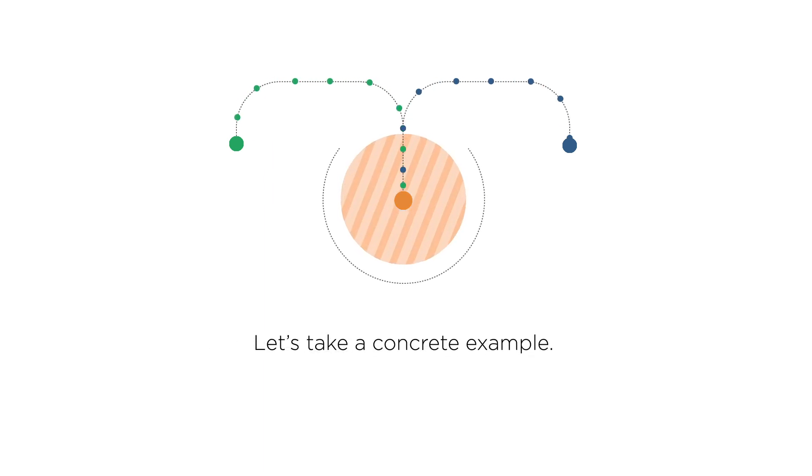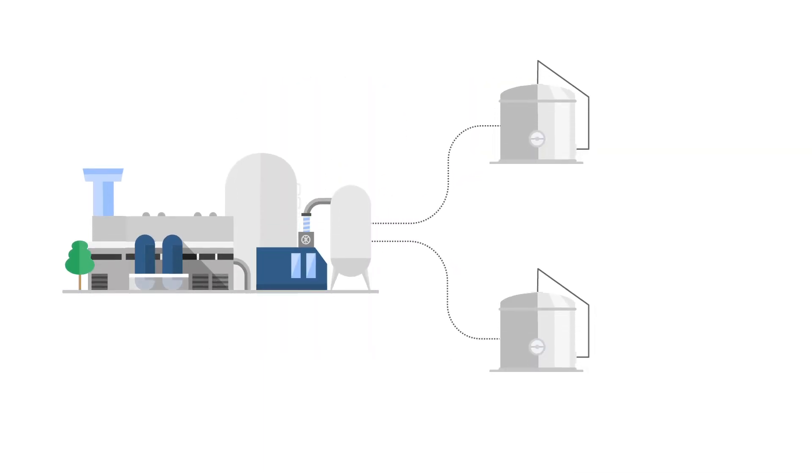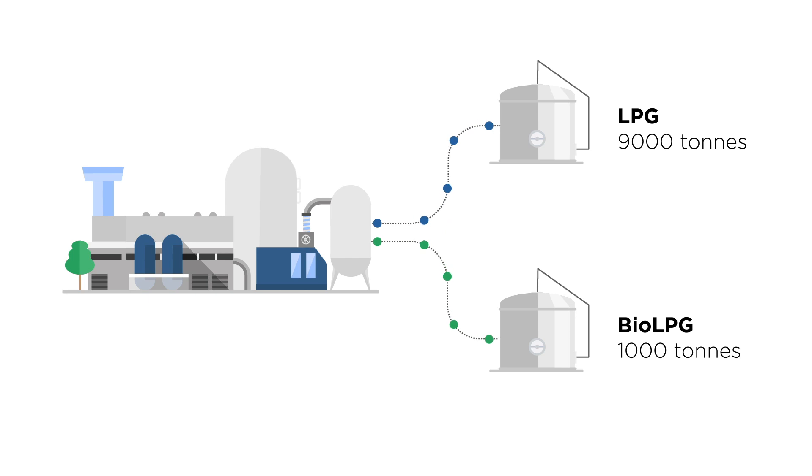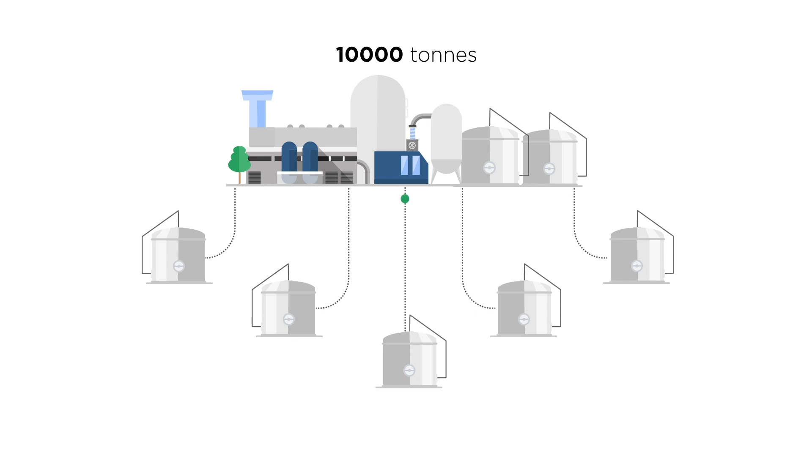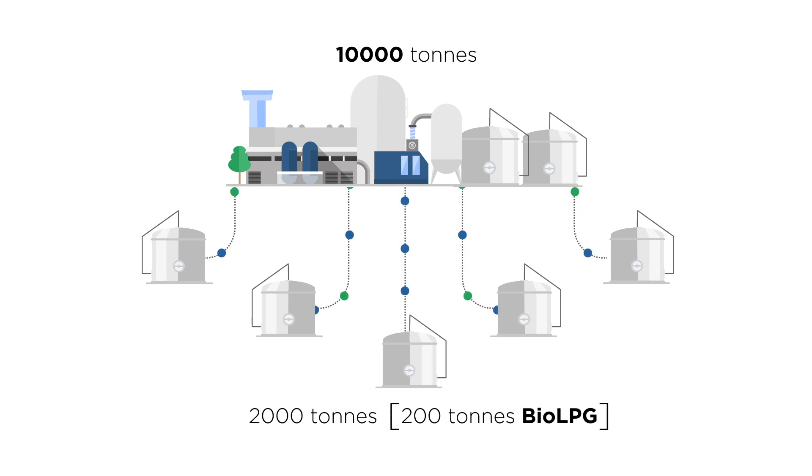Let's take a concrete example. Imagine we produce 9,000 tonnes of conventional LPG and 1,000 tonnes of Bio LPG. The 10,000 tonnes get distributed into five regional storage facilities, each receiving 2,000 tonnes, 200 of which are Bio LPG.